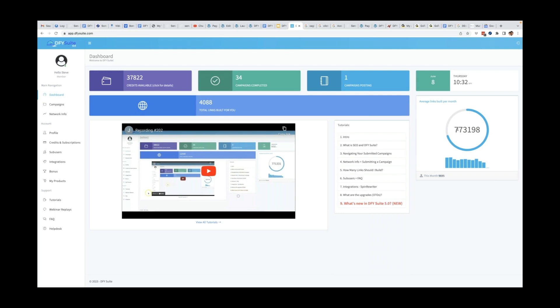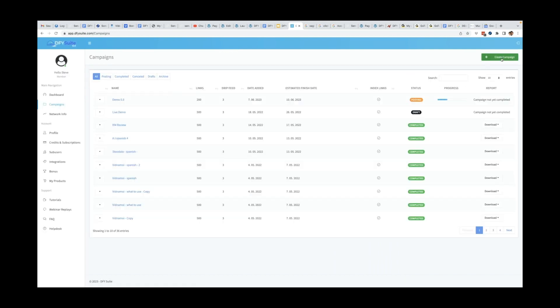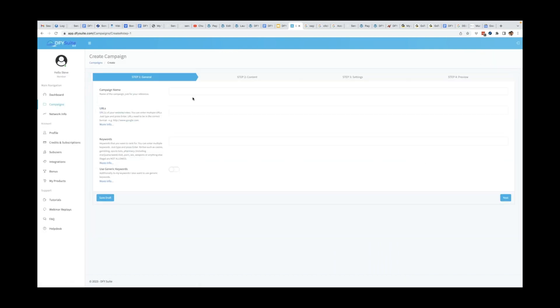This is not a new platform, guys. Look at the amount of links we build on a monthly basis for our users — just this month alone, a few days in, just under 10,000 links built for our customers. On average we build 773,000 links for our customers on a monthly basis. Let me come here to the campaigns tab — click create new campaign — and you're going to see how simple this is. We have four steps to complete, really more like three, and then the last one is just a preview.